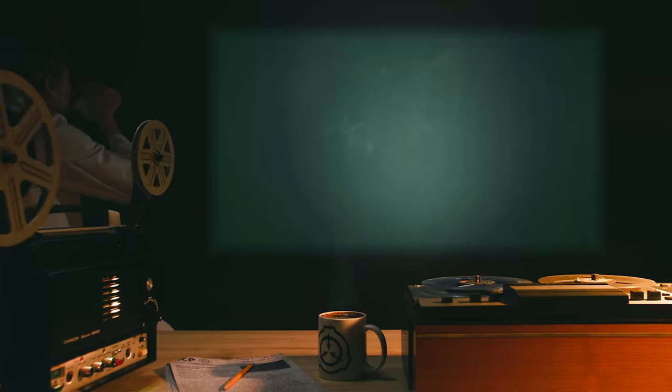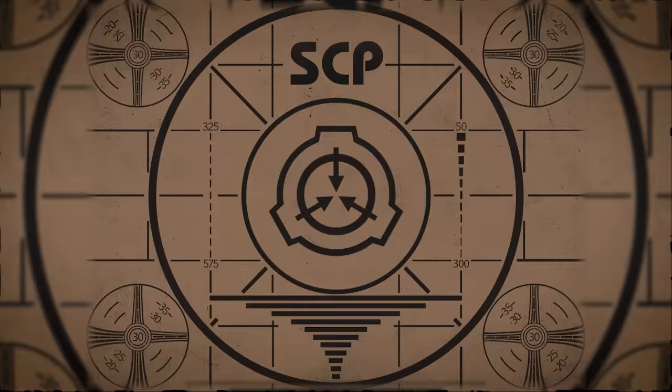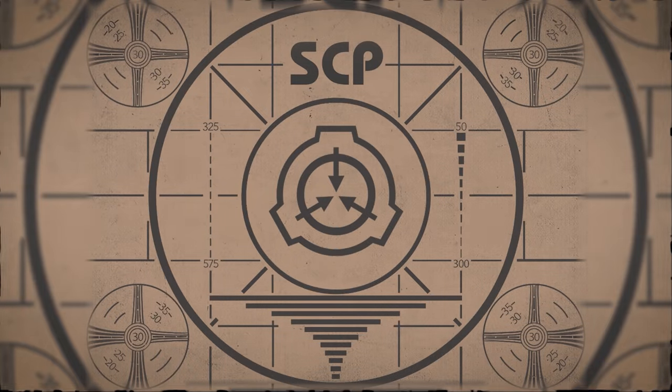Lesson complete. If you missed the previous orientation, go watch SCP-135, Universal Carcinogen, right now, or watch the complete course playlist.